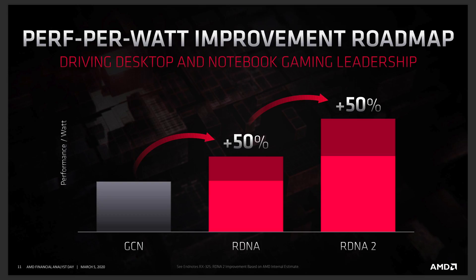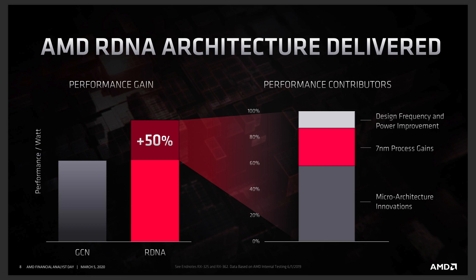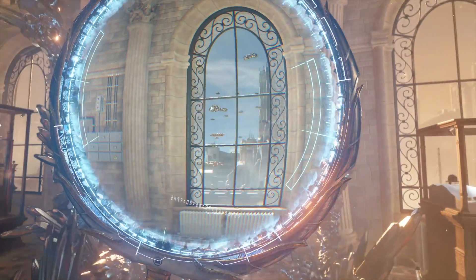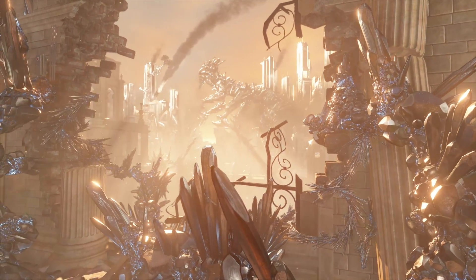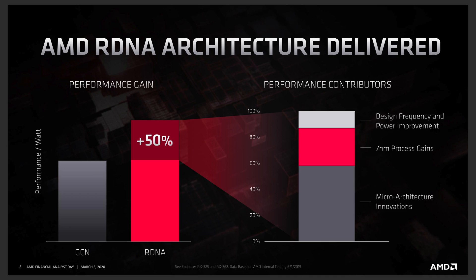That got me thinking — what does the 50% performance-per-watt claim really mean? Did AMD really achieve a 50% performance-per-watt improvement from RDNA1 over GCN? The gaming performance was huge, and we saw a 40 compute unit RDNA1 roughly match a 60 compute unit Vega 2 in the Radeon 7. At first glance it seems plausible, but how did AMD calculate that performance to make that claim? I wanted to find out.